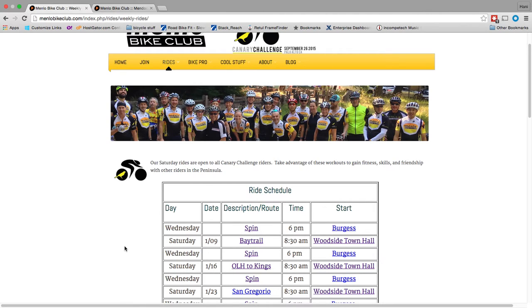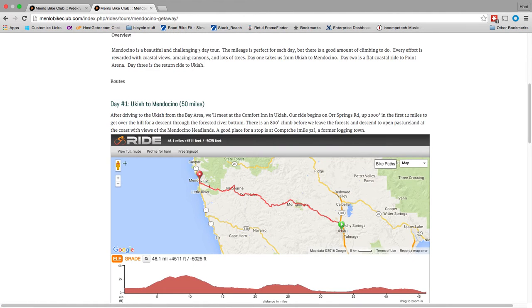There are two ways to get to Ride with GPS. One is you can click on the link on our website to the Saturday Bike Rides. Or on some of our website pages, you can see that we've embedded the Ride with GPS page here, and you can do most of the viewing and planning here without even needing to go to the Ride with GPS website.